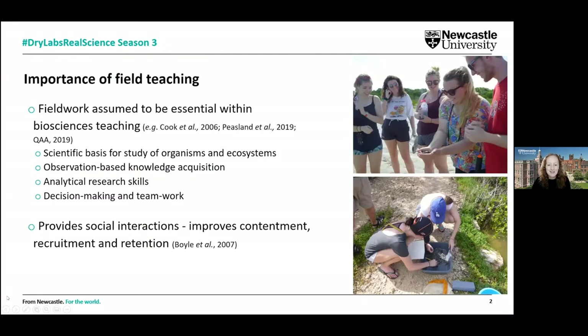Within the biosciences disciplines, we undertake quite a lot of field work within our degree programmes. We can define the field as a broad concept — it can be any arena or zone where we're undertaking supervised learning outside of a traditional classroom. In biosciences these can take different forms: compulsory or optional sessions, a couple of hours or a full day, residential trips within the UK or overseas, or even industrial visits to museums and similar places.